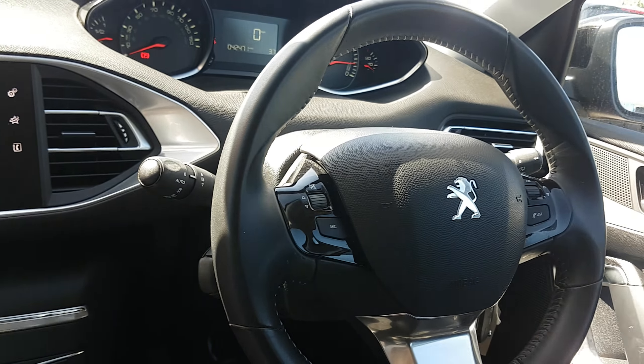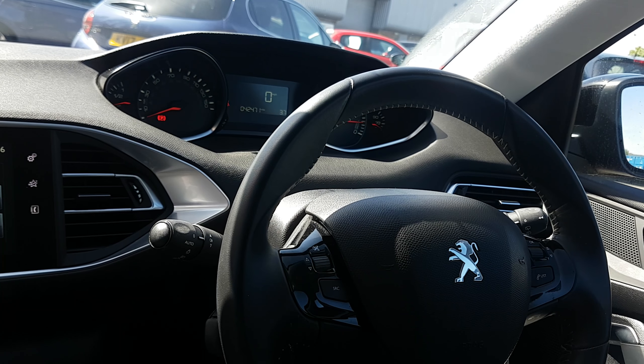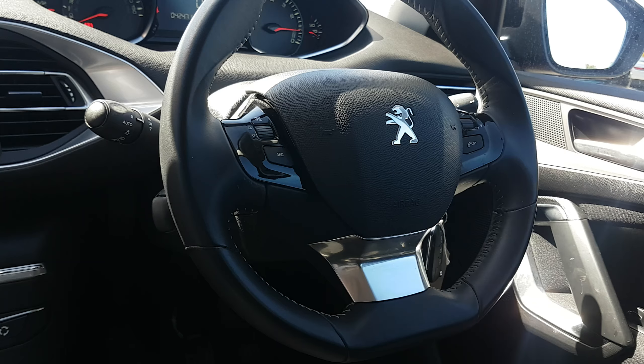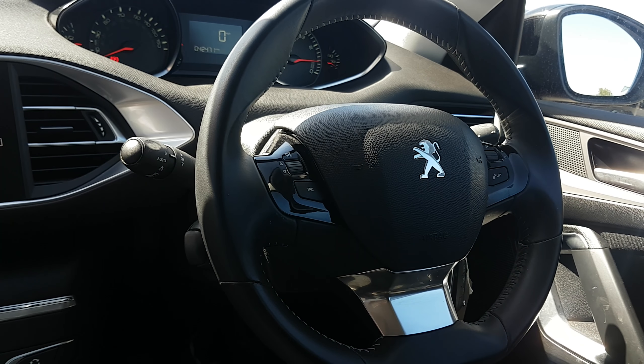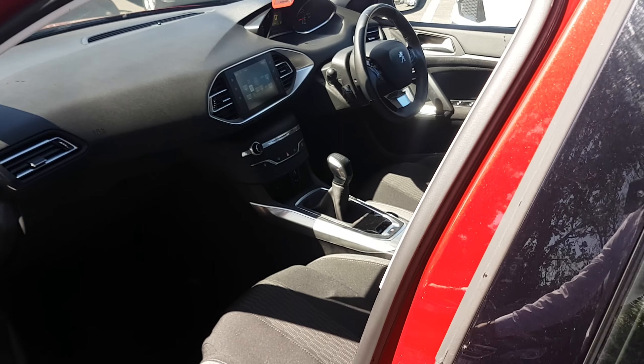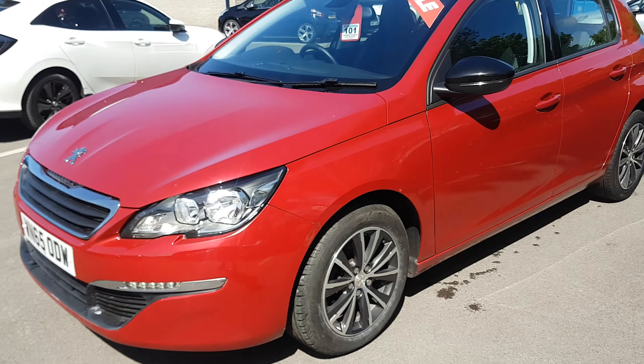Coming across to the driver's side, we have 42,471 miles currently on the clock with the digital display. Controls on the steering wheel, automatic lights, automatic windscreen wipers. So it is a really well specced model in really fine condition.